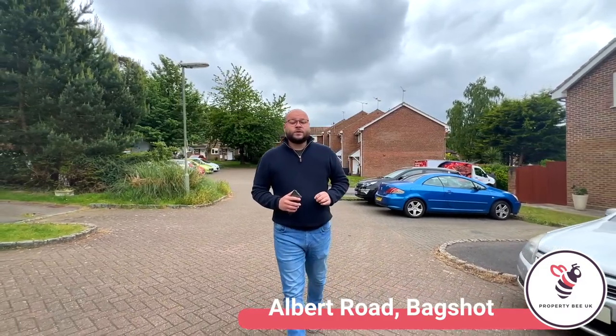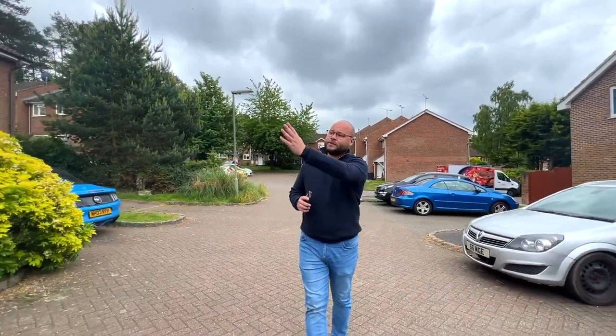It's got four bedrooms, three of which are doubles. Downstairs you've got three reception rooms. It's in really good condition, really secluded private garden and a garage, but please check it out for yourself.